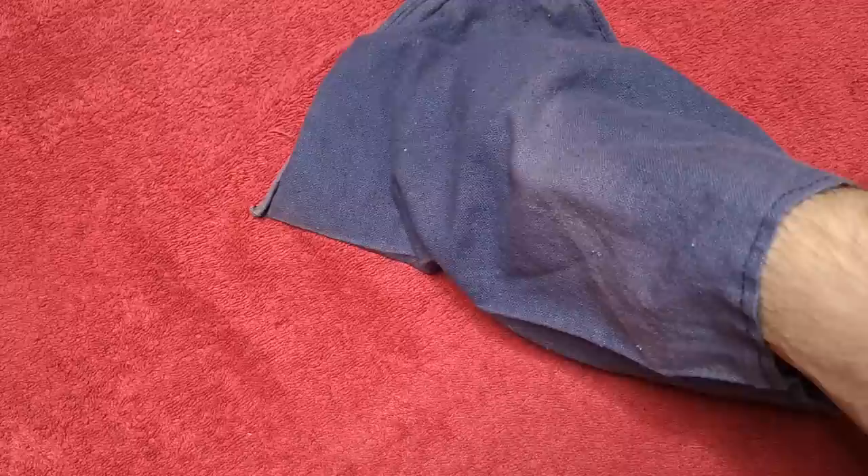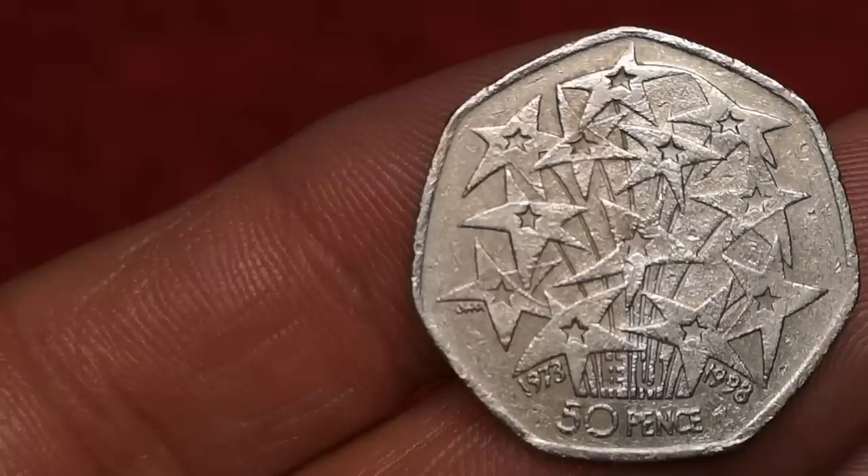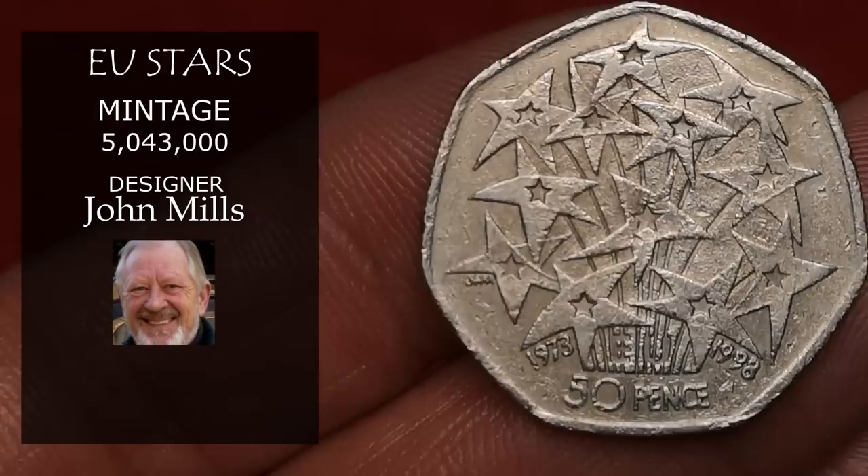Next is the EU Stars. This was minted in 1998 to commemorate the 25th anniversary of the UK becoming a member of the EEC. It's by designer John Mills, and over 5 million were minted, so expect to get about a pound in this condition — a bit more for a higher grade one.